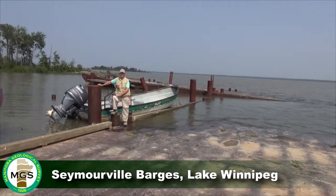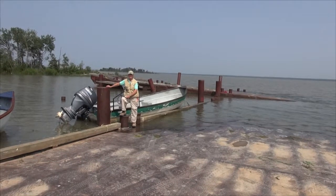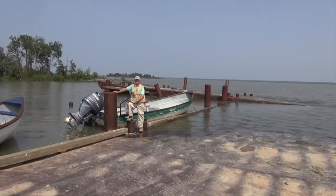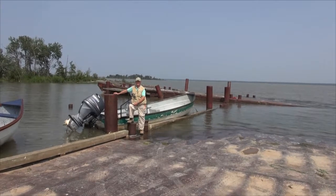Hello, I'm Jim Van Burek of the Manitoba Geological Survey. I'm standing on a barge on the shoreline just outside the community of Seymourville.